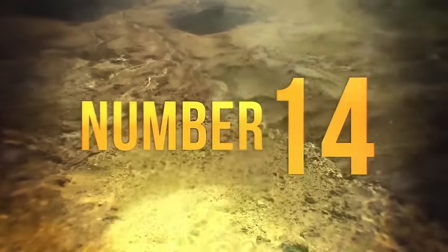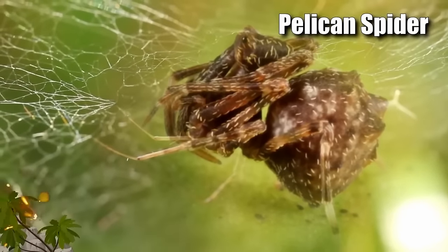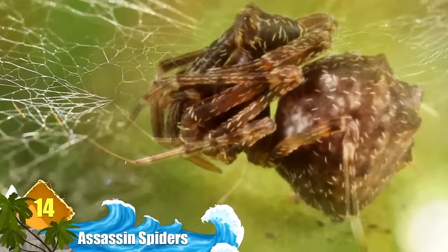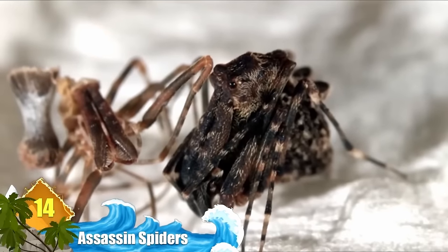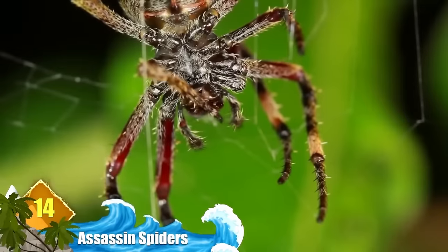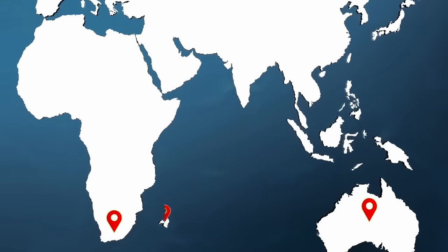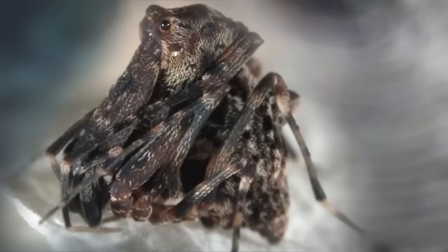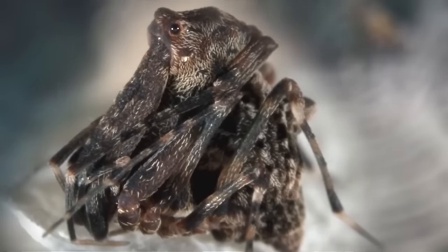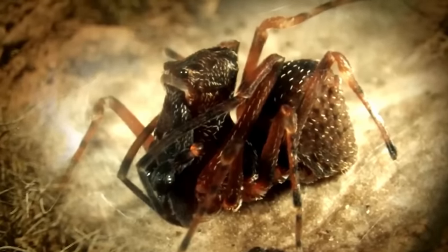Number 14: Assassin Spiders. These critters are also known as pelican spiders, since their long necks support their huge elongated jaws. But make no mistake — they more than live up to their assassin nickname. These spiders prey only upon other spiders and are native to South Africa, Australia and Madagascar. Despite their scary name and appearance, they pose no danger to humans. They've been around since the Jurassic period.